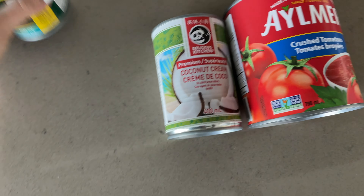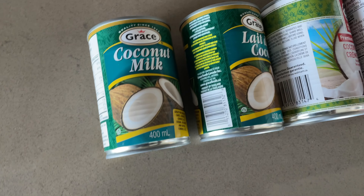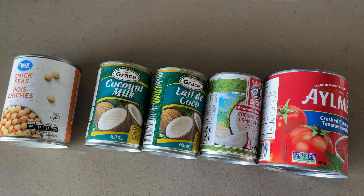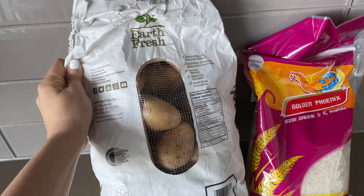Some canned items that I tend to keep are crushed tomatoes — you can make an easy butter chicken or some pasta sauce. I keep coconut milk and coconut cream to make some coconut cream cakes, as well as some chickpeas for salads on the side.